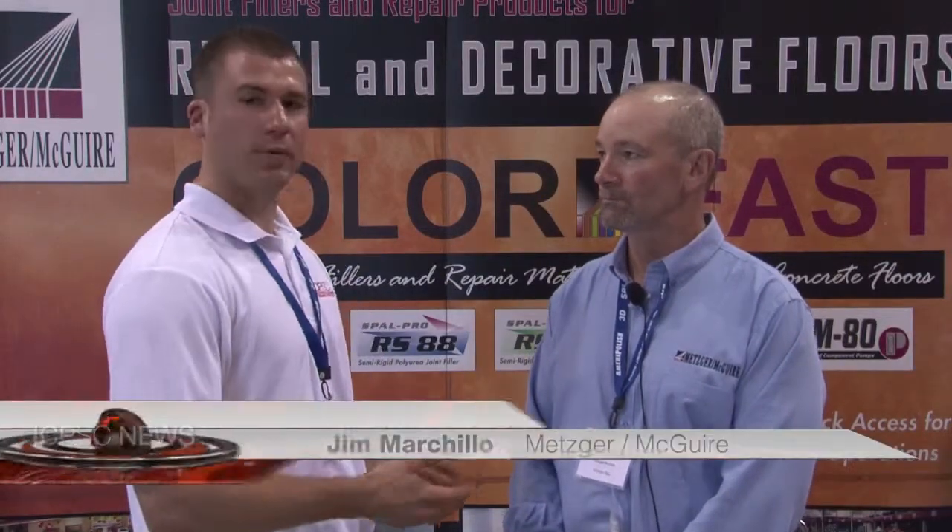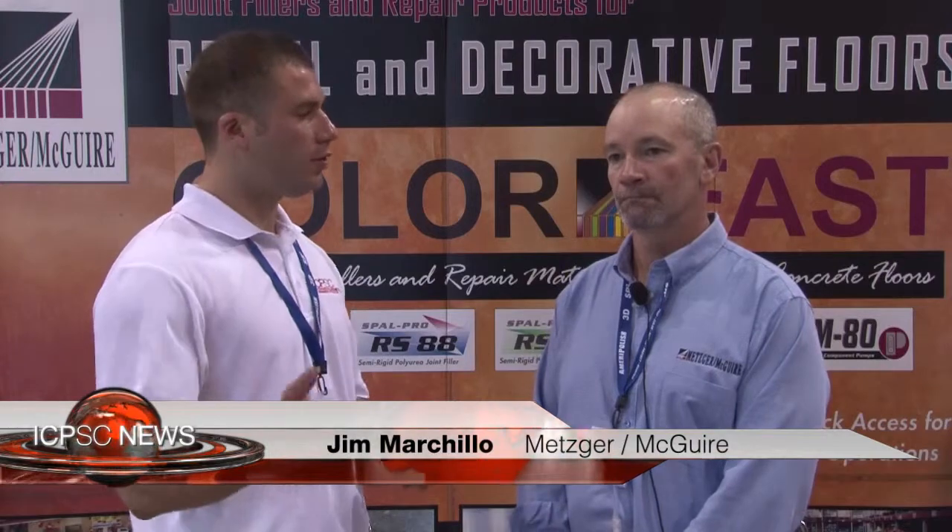We're here at ICPSC 2013 at the Metzger McGuire booth with Jim Marcello, training and service director for Metzger McGuire. Jim, can you tell everyone what type of products you're displaying here this week at ICPSC?